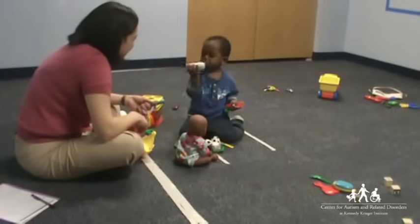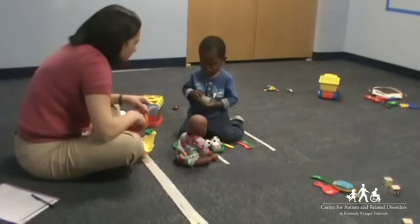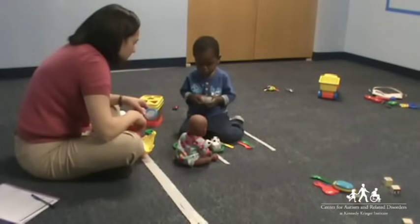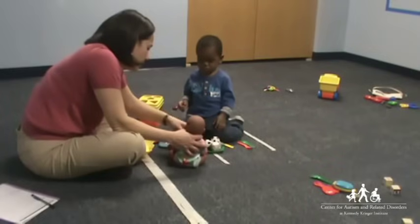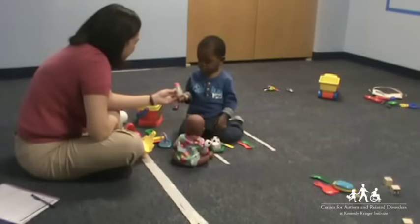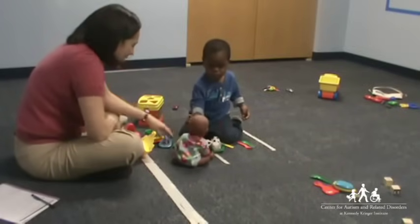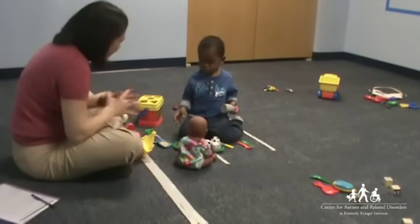Here, he imitates the lady's action with the pretend lipstick. This helps him to learn new play skills and, at the same time, synchronize his actions with the actions of others. She has lipstick on — just like mommy wears. You look so pretty.